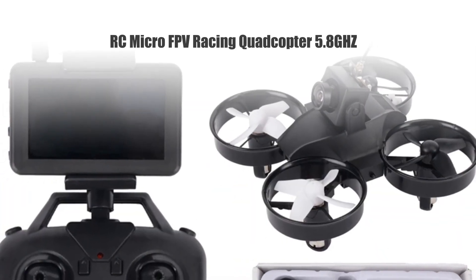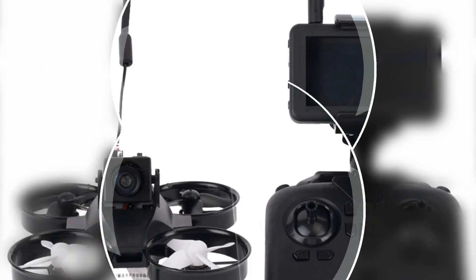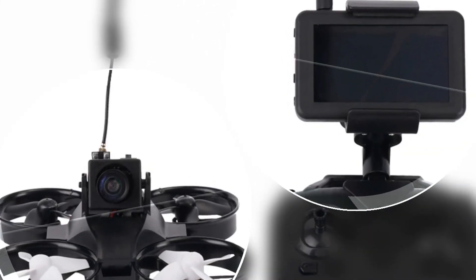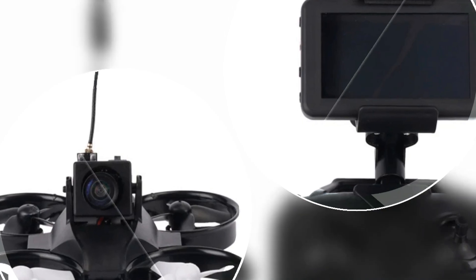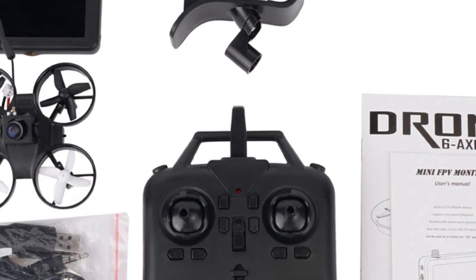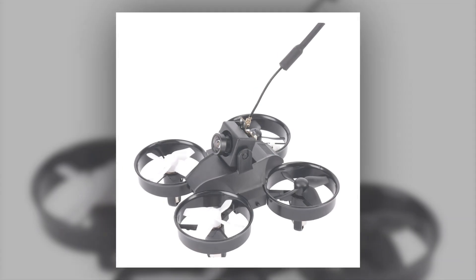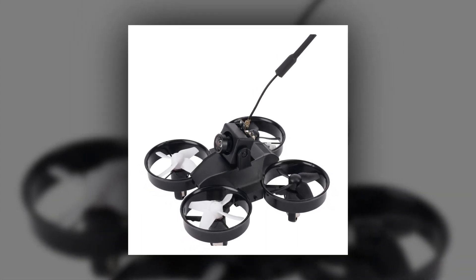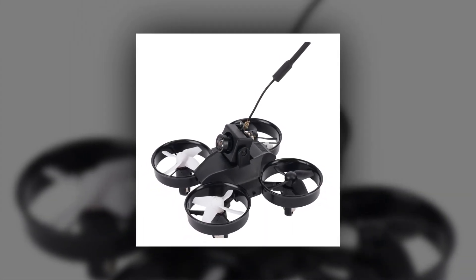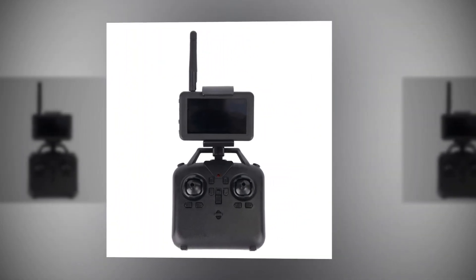Number 3: RC Micro FPV Racing Quadcopter 5.8GHz 4-channel 6-axis. Step into the world of FPV racing with the RC Micro FPV Racing Quadcopter. This entry-level drone is perfect for beginners and enthusiasts alike. With 4 channels and a 6-axis stabilization system, it ensures a stable flight experience. The 800 TVL camera captures clear visuals, and the 3-inch Autosearch LCD FPV monitor adds to the excitement. It's an excellent choice for those looking to hone their racing skills and explore the thrilling world of FPV flight.